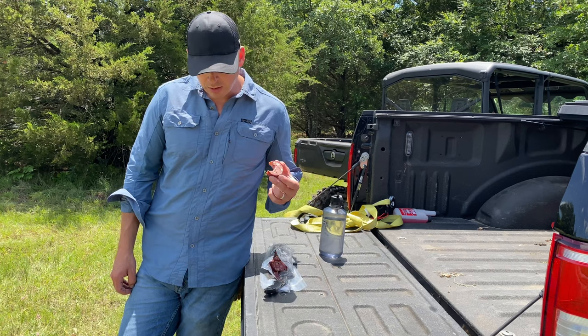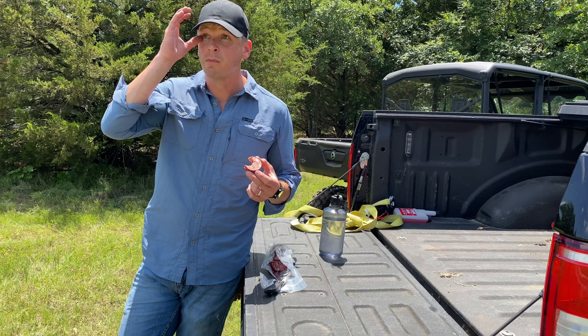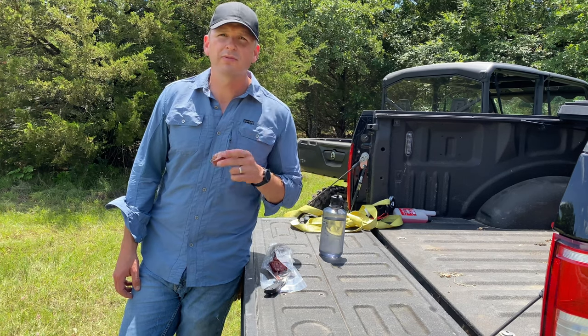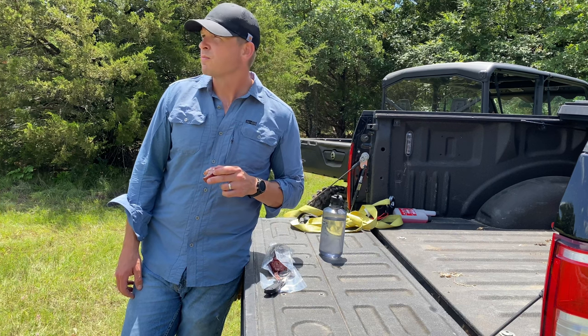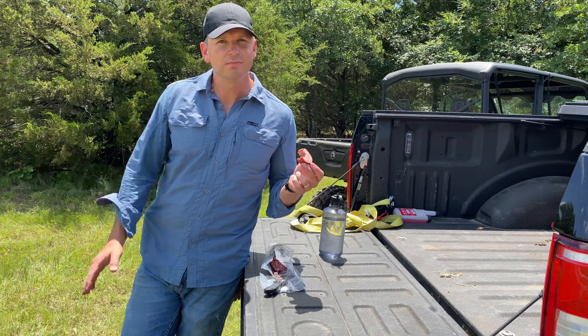I'm going to eat this, go get some gas in town, bring it back out here, drop it off, and I think I'm going to call it a day. It is Father's Day, so I'm going to go hang out with the kids. I hope everyone's doing great and having a good summer. Give us a like, subscribe if you're not. Take care.